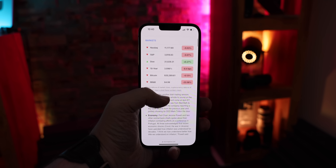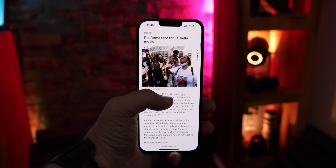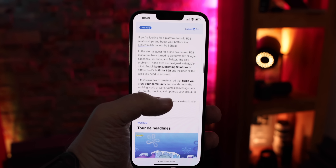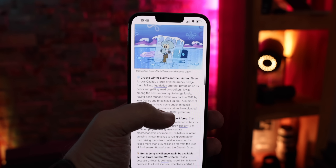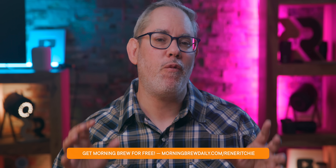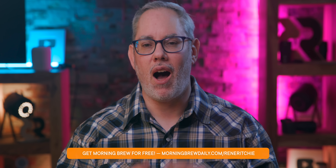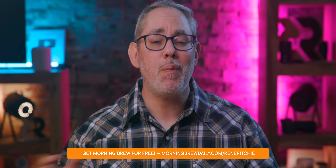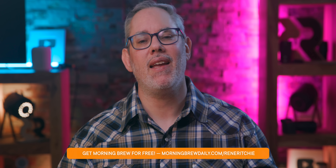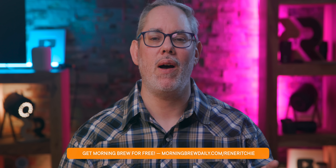Today's sponsor is Morning Brew, which each day, every day, for free, gives you everything you really need to know in just five minutes. It's always there the instant you wake up, ready to read, with impeccable curation — snappy, informative, always relevant, often irreverent prose — 100% completely free, seven days a week. By clicking the link in the description, you can enjoy it in your inbox as well.